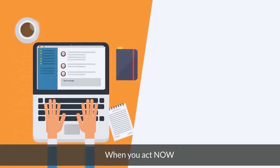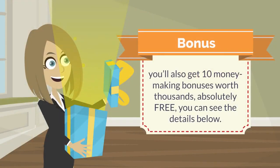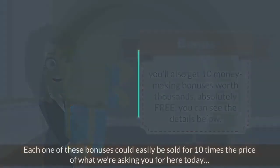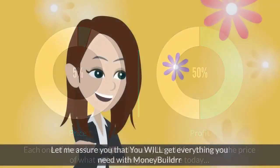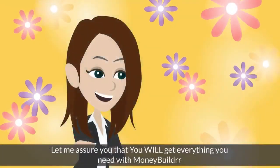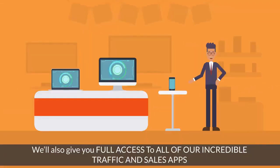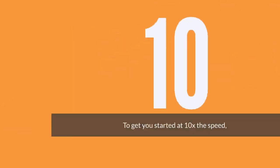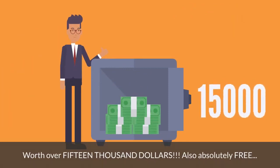But wait, it gets better. When you act now, you'll also get 10 money-making bonuses worth thousands, absolutely free. Each one of these bonuses could easily be sold for 10 times the price of what we're asking here today. And when you grab at least three upgrades, we'll also give you full access to all of our incredible traffic and sales apps to get you started at 10 times the speed, worth over $15,000 — also absolutely free.